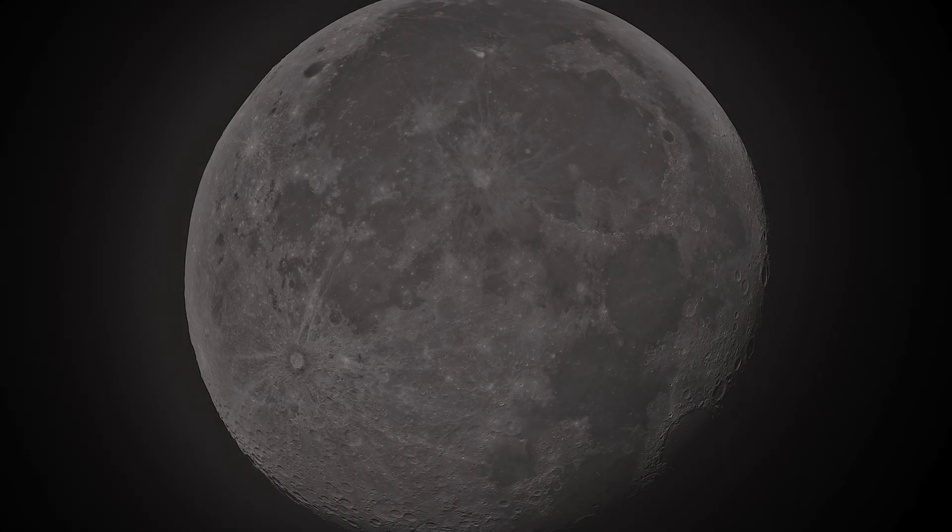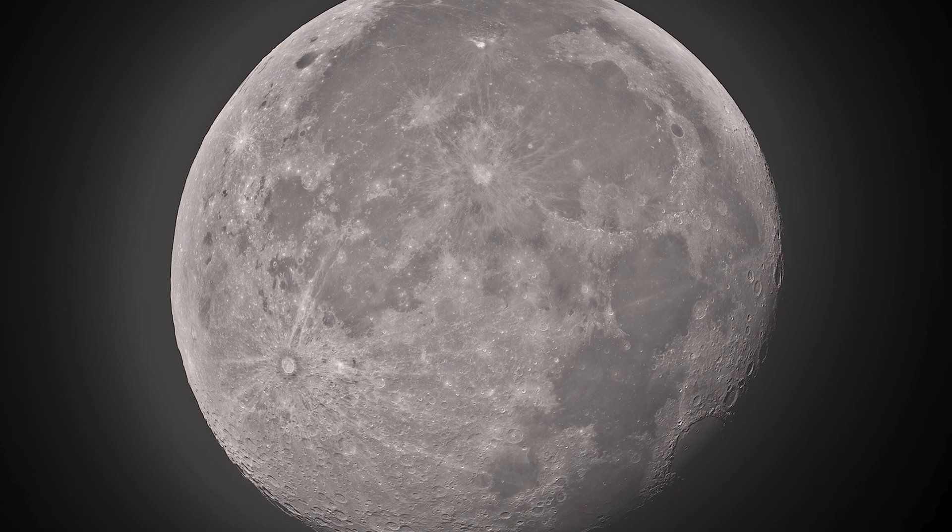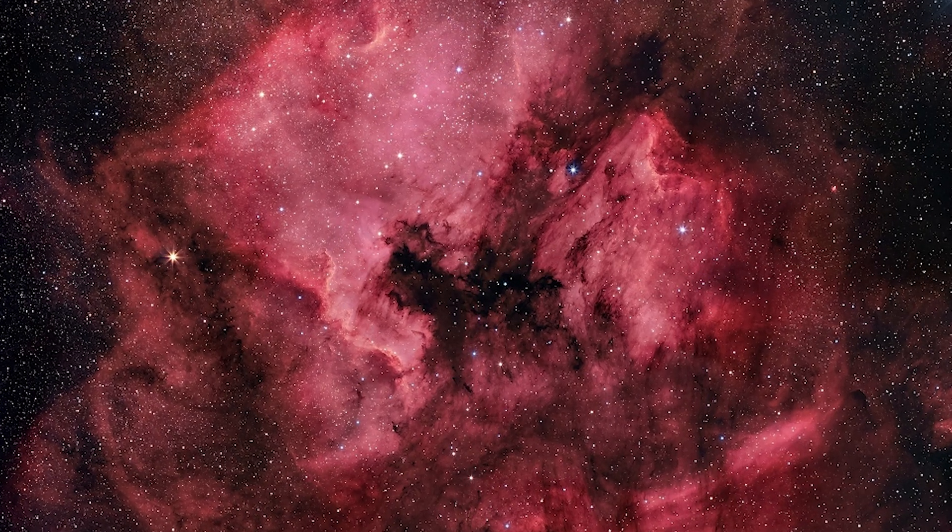You will definitely need a telescope to view both Uranus and Neptune. The moon is going to be new on September 6th and full on September 20th. The next deep sky object on our list is NGC 7000, otherwise known as the North American Nebula.